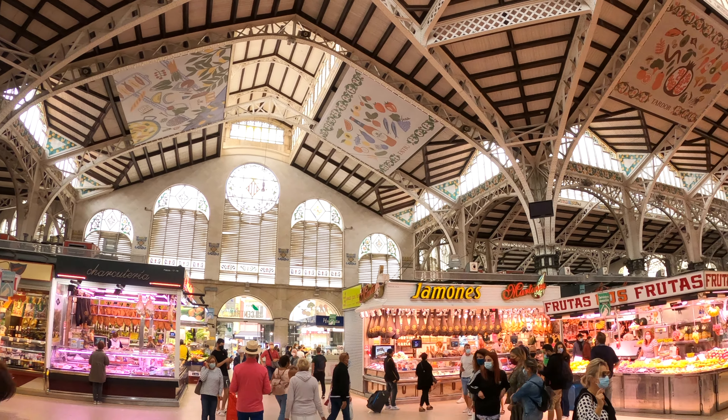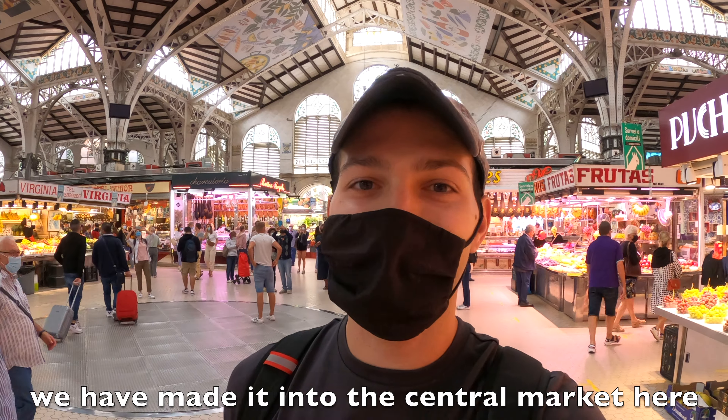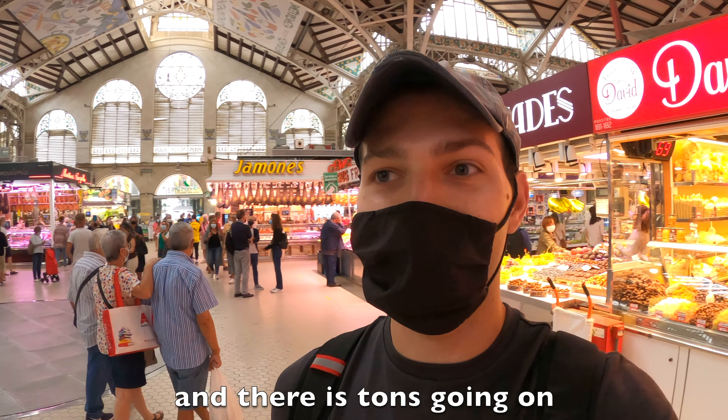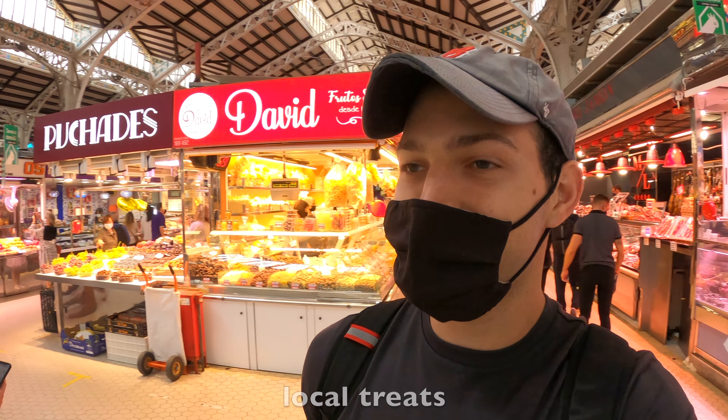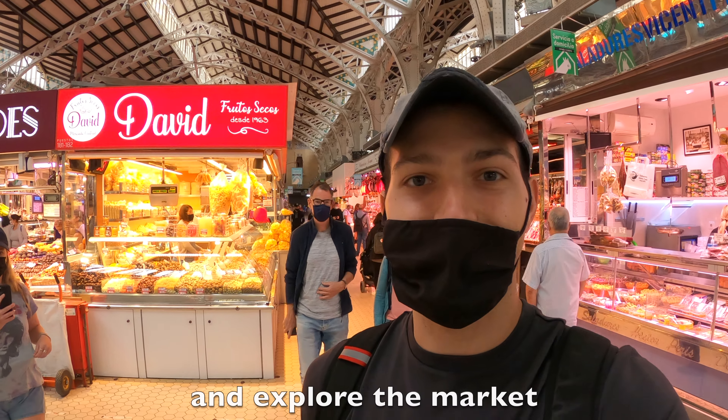We have made it into the central market here and there is tons going on — tons of delicious foods, meats, and local treats. We are going to roam around and explore the market.